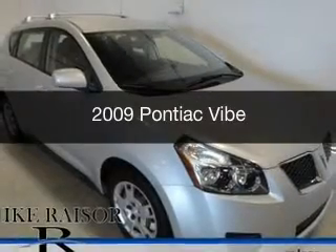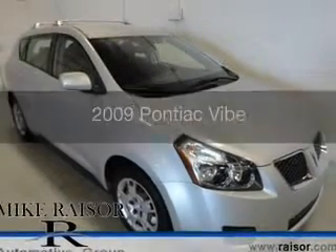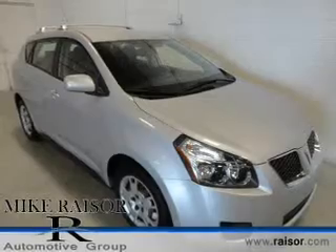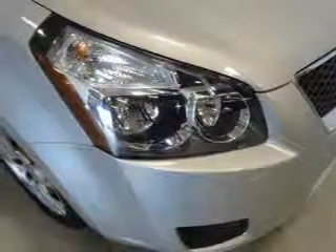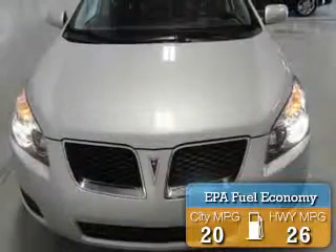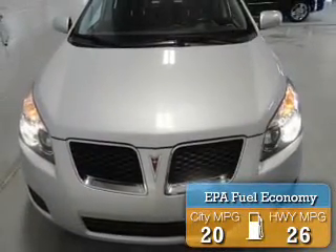This is a used 2009 Pontiac, powered by all-wheel drive, a 2.4-liter 4-cylinder engine, and a 4-speed automatic transmission. Great fuel efficiency saves you money by requiring fewer trips to the gas station.